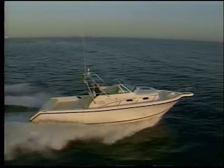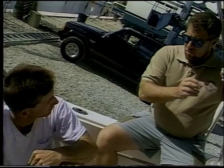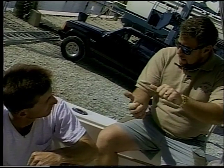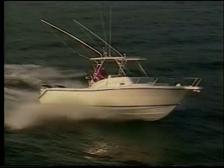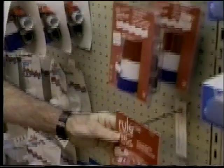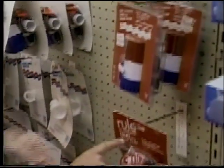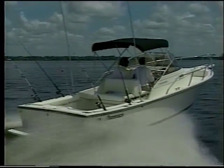If boating's your game, then you'll agree, ship shape is the way to be, out on the lake or on the sea, ship shape means trouble free, ship shape means being neater, ship shape makes boat work easier, ship shape is the way to go, ship shape boat care show.